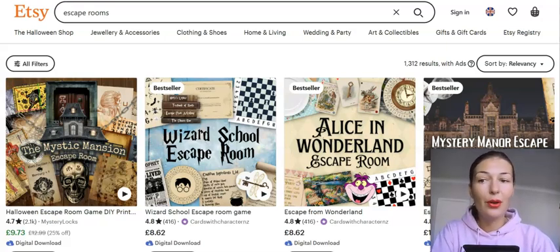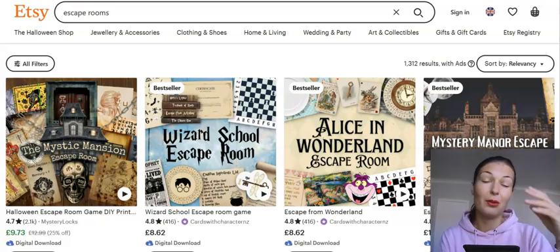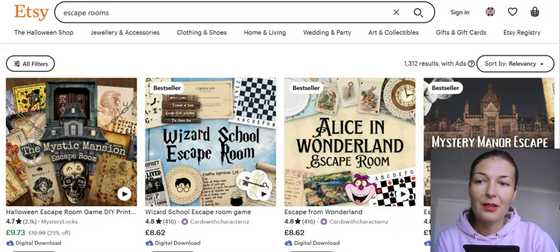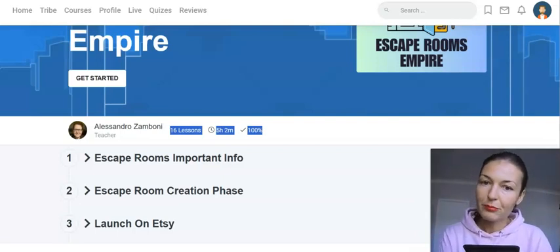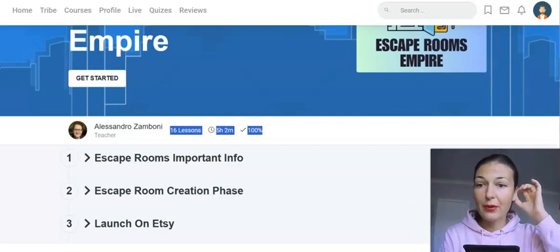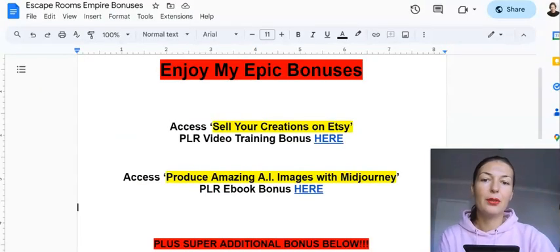I would say, if you enjoy doing that — if you have a creative, artistic side — you don't have to be super artistic, because you wouldn't be designing them yourself as such. Alessandro in this training course will show you easy ways to use AI generating tools to create the needed images and graphics for those games. You just need to enjoy doing that.